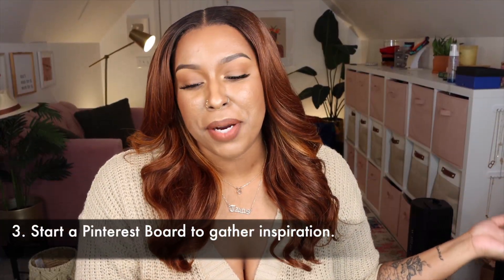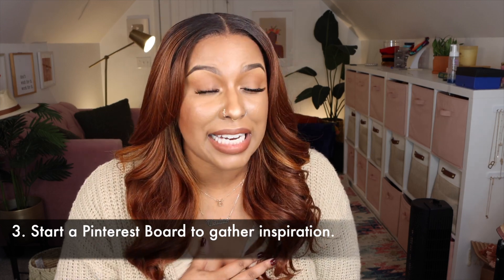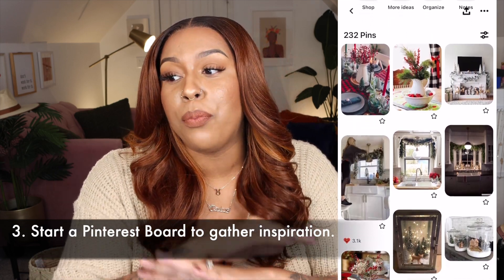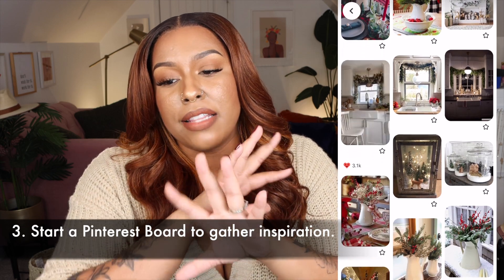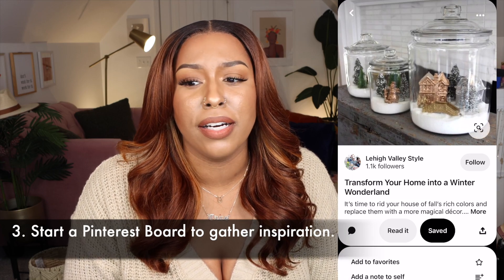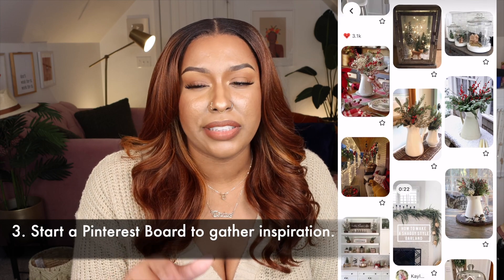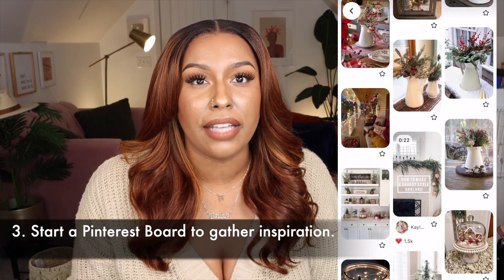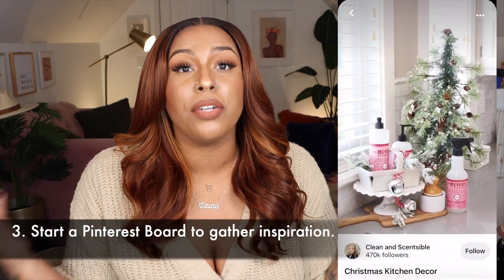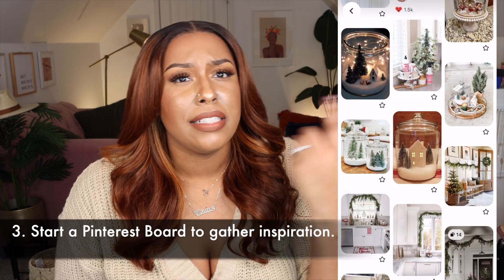Number three: start a Pinterest board to gather inspiration. I did that for fall — I watched a ton of YouTube videos and then created my Pinterest board. It's a great way to find inspiration and new ways of thinking. You probably have your own style, but there might be new ideas you've never thought about that you see on Pinterest and want to incorporate into your decor.